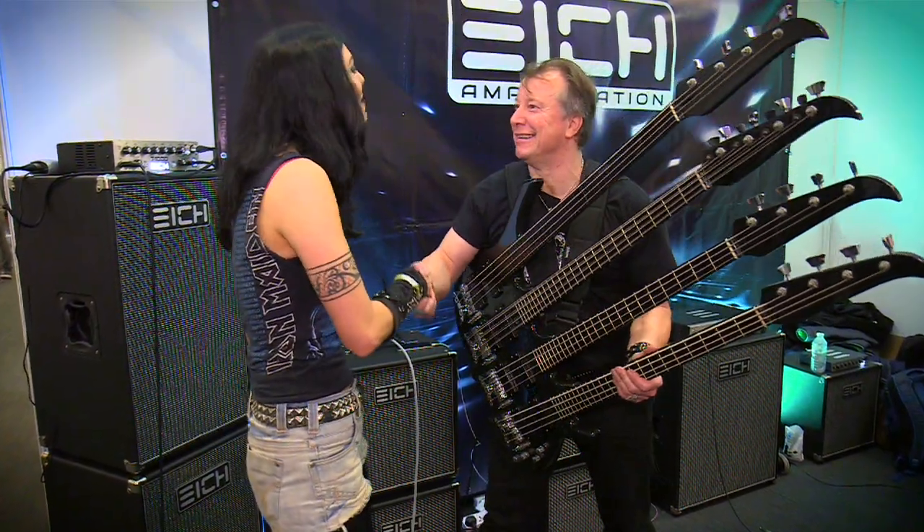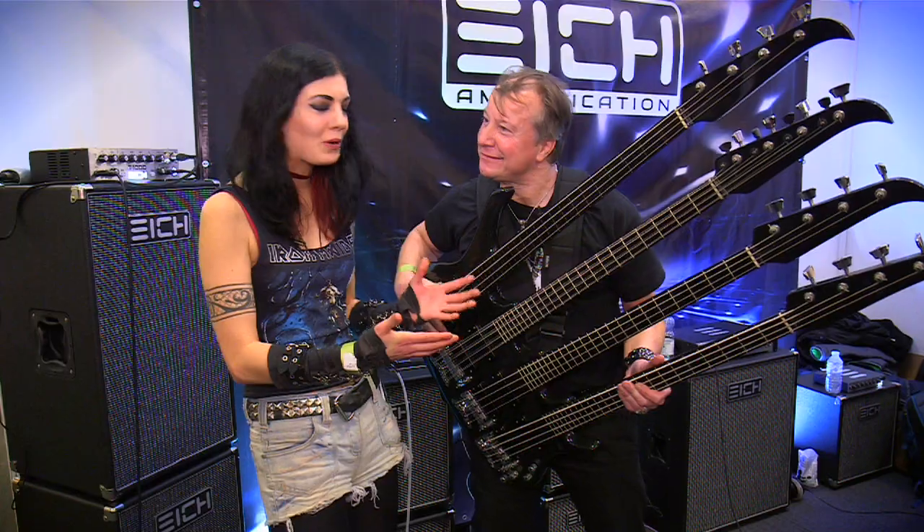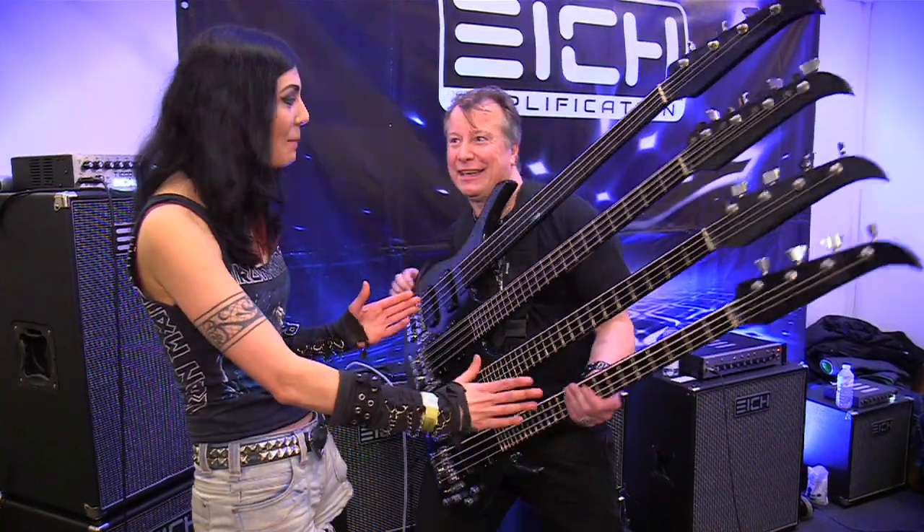Next we went to the London Bass Show, and at Olympia on the Ike stand I found an absolute monster of a bass. I'm Robert from Germany. Hi, I'm Becky. Nice to meet you. What have we got here? We've got a four-neck bass.